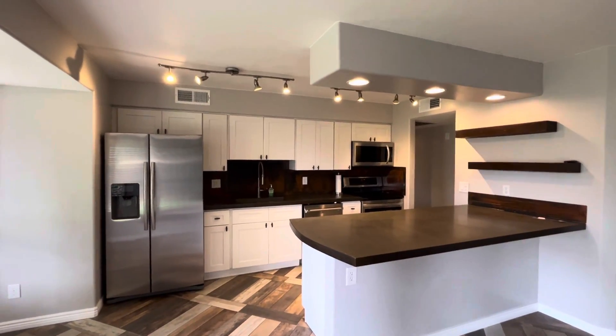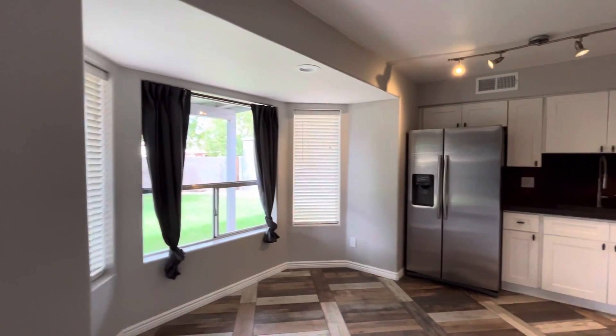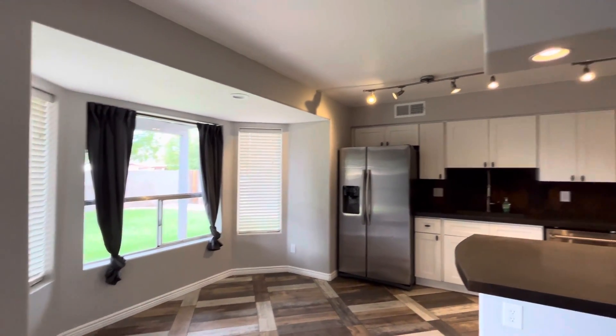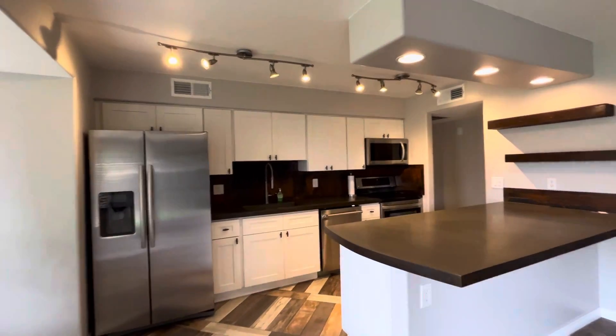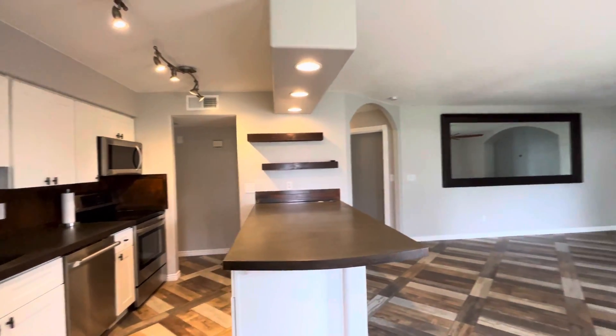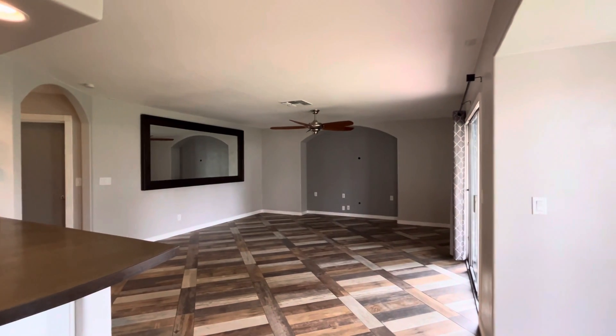Hey everybody, Dustin Briley here with Briley Brothers. Today we're gonna start inside and we're in Chandler, Arizona. We're gonna take a look at this three bedroom, two-bath home. It's 1,262 square feet, it was built in 1980, and the lot is 6,504 square feet.